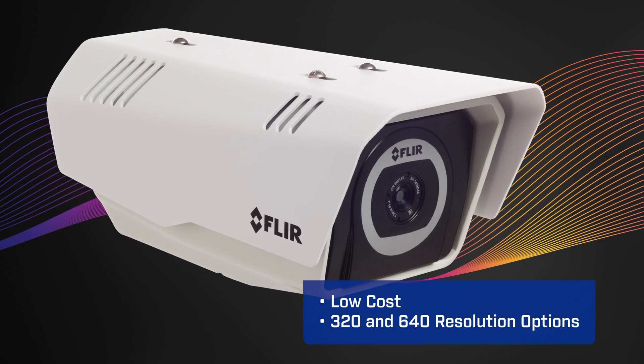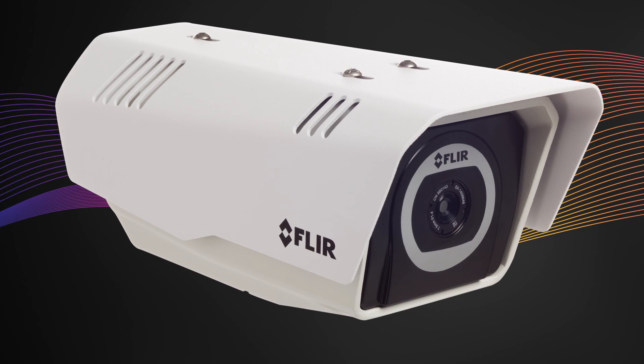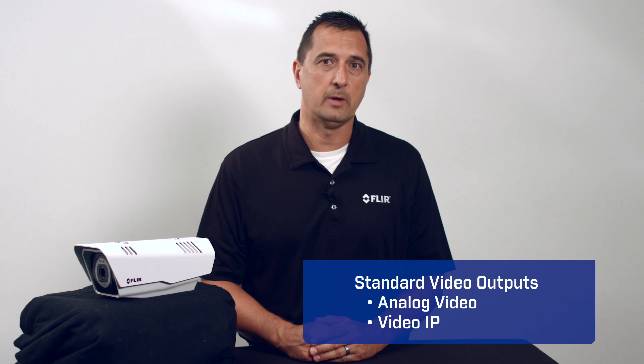The fixed focal length camera is low-cost and comes in both 320 and 640 resolution options. With standard video outputs — either analog video or video IP — it makes it really easy to integrate into existing infrastructures.